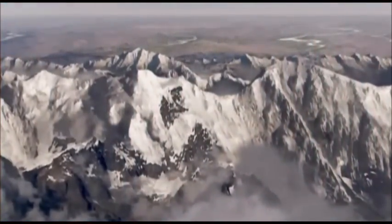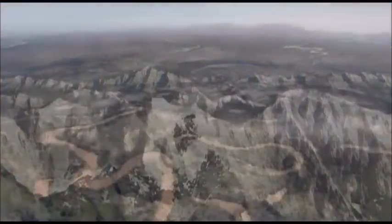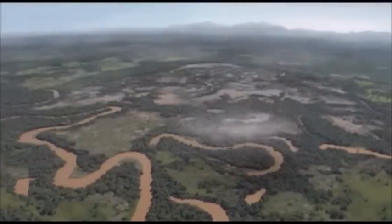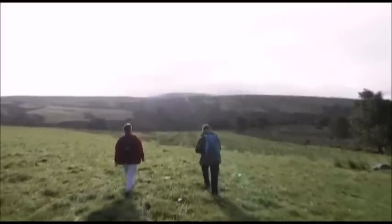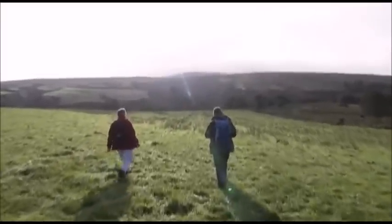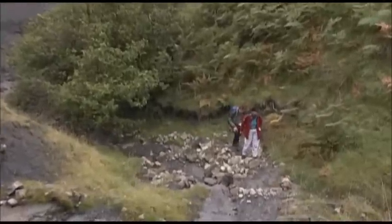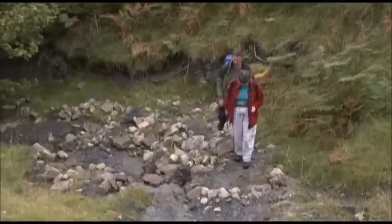To step on land, you need to be able to walk as well as breathe. And that was the next challenge to be met. Muddy streams are as good as anywhere to look for the evidence of those first creatures which began to make the move from water to land.